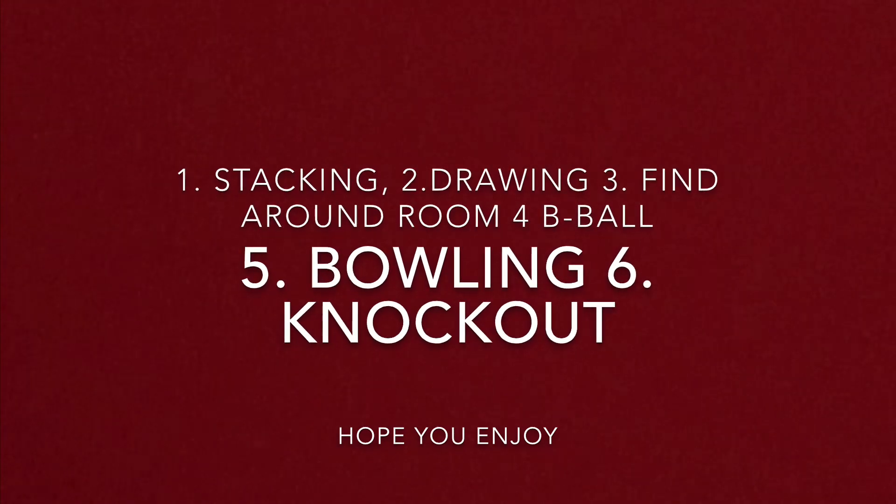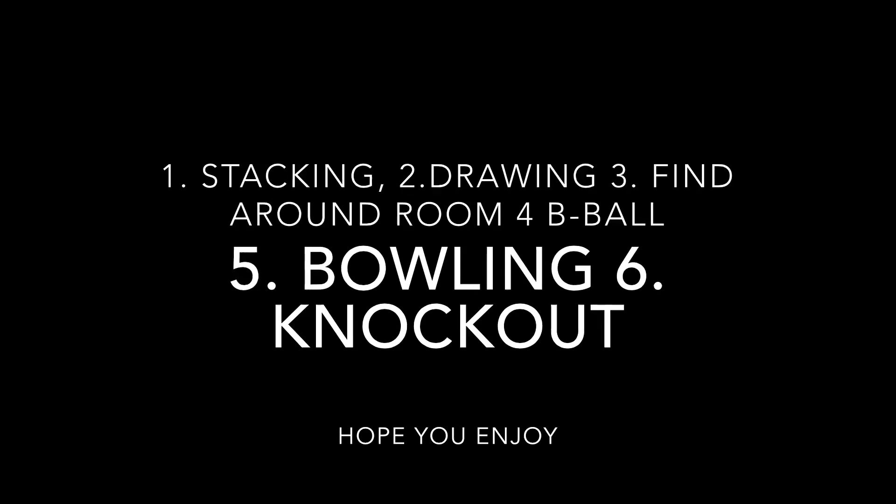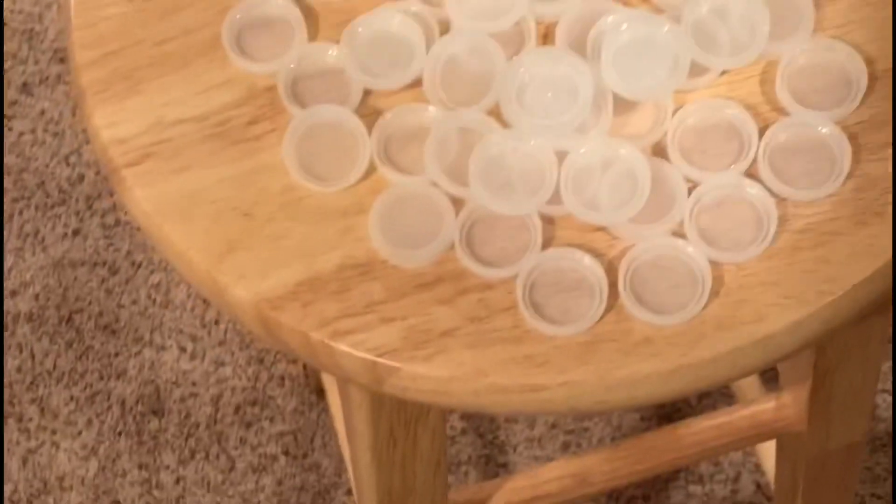These are the competitions — one, two, three, and maybe a four. We both have one big one for the base, and then we have 52 each. We're both gonna have a minute stacking at the same time. After that minute, you can either stop where you want or continue, but if it falls, you gotta restart.